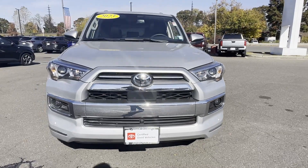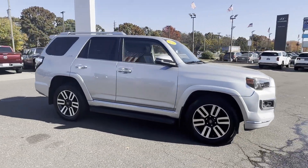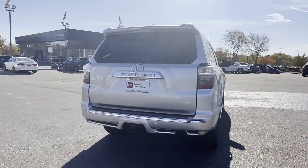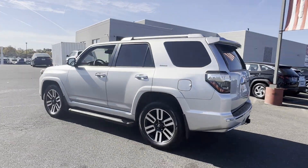2023 Toyota 4Runner with less than 24,000 miles on the odometer. It delivers power and performance along with tons of features such as navigation, leather seats, power driver's seat, and power passenger seat.